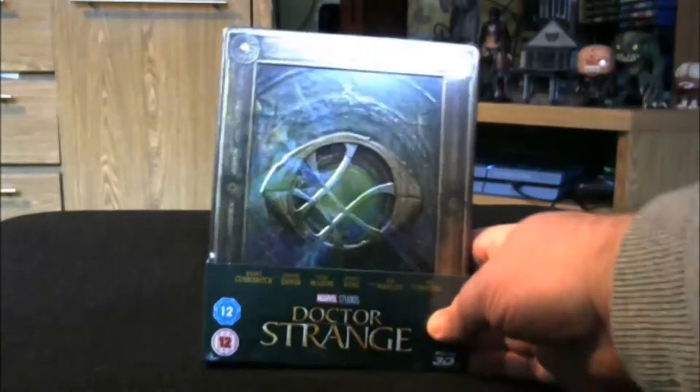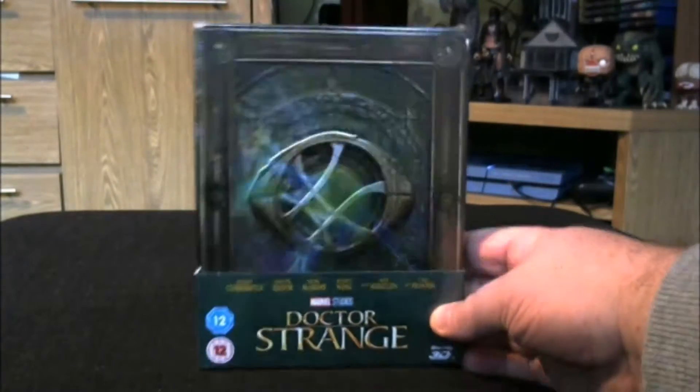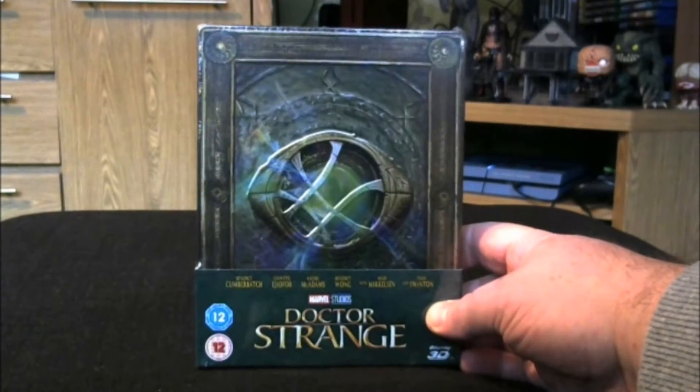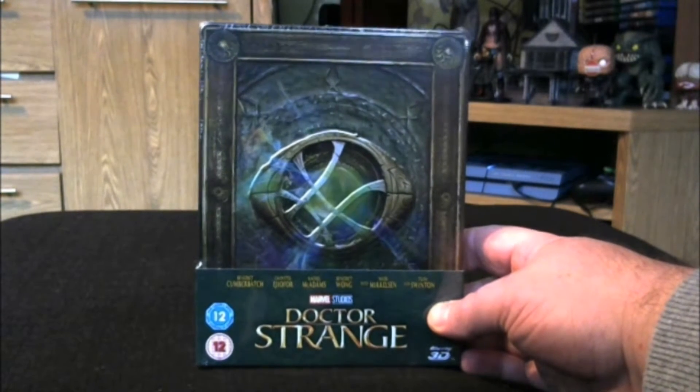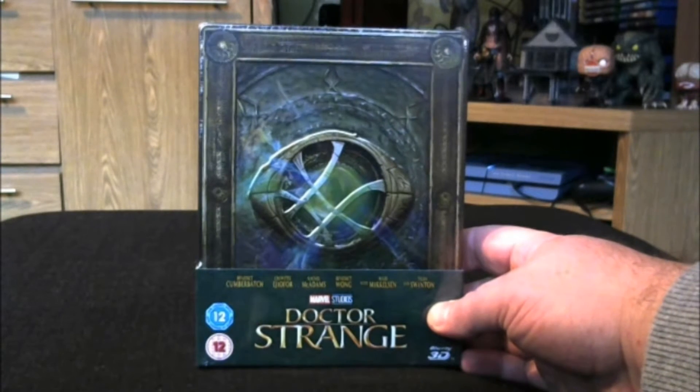Hello, thanks for joining me today for my latest video unboxing. This one has arrived a few days earlier than expected — at least a day or so early. I don't think it came out until Monday maybe in the UK, but it's Friday, so it's arrived in time for the weekend.